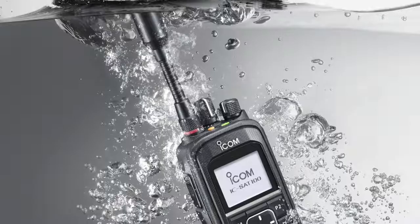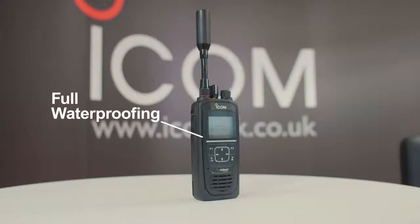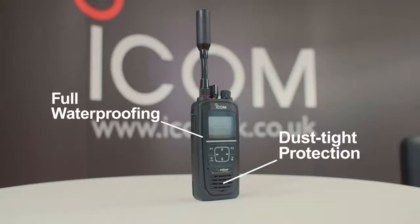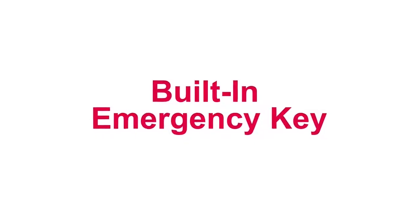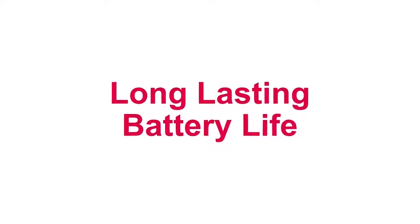The ICSat100 is incredibly robust, providing IP67 waterproofing and dust-tight protection, making it ideal for use in harsh outdoor environments. The radio also meets military-grade specifications. The orange key on the top of the radio can be used in emergencies — you can transmit an emergency call to pre-programmed users when holding down the button.